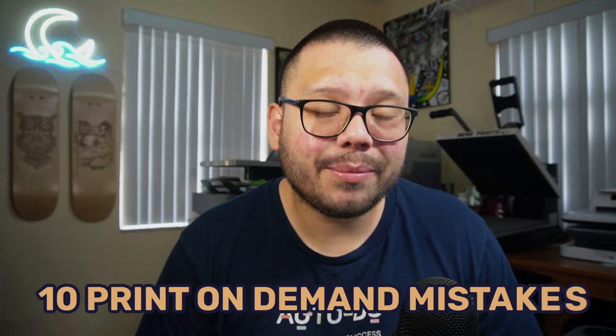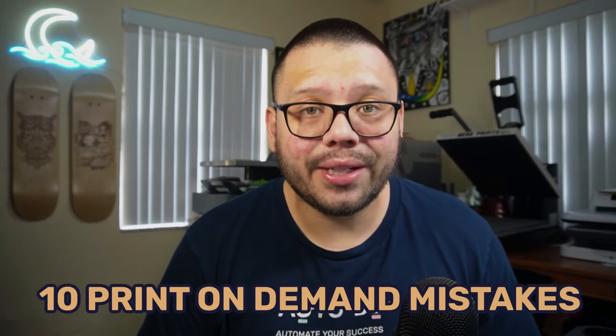Some of these mistakes can sound like really good ideas at the time, but at the end of the day, they can be very detrimental to your business — they can even get your store completely shut down. In this video, I'm going to be giving you 10 print on demand mistakes that you need to be avoiding so you can be successful on your print on demand venture.